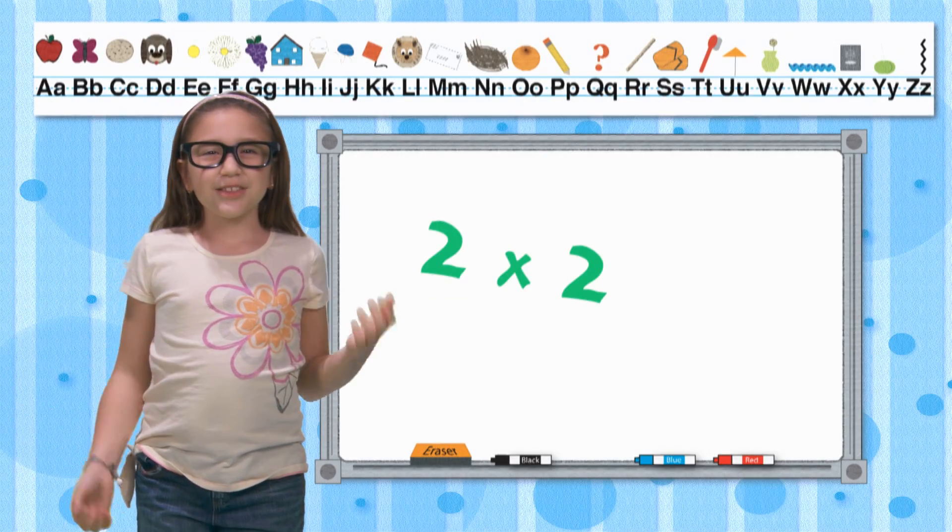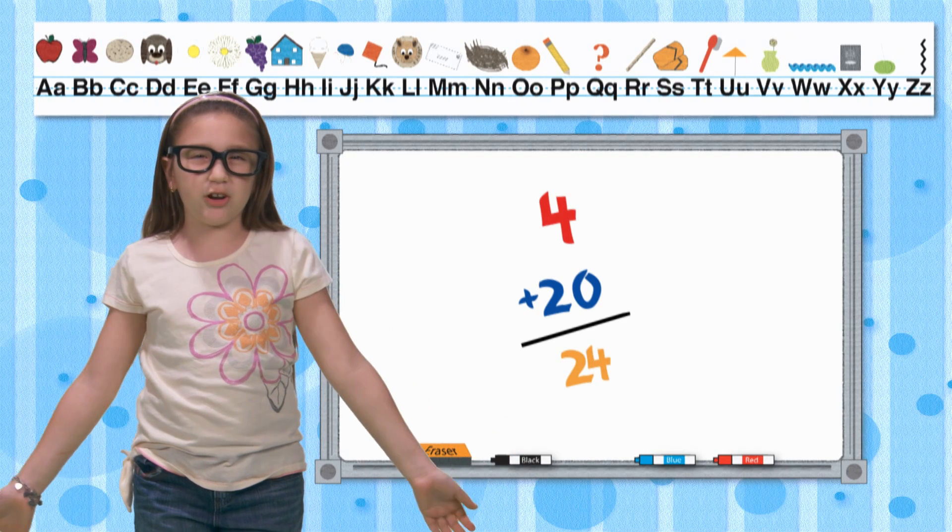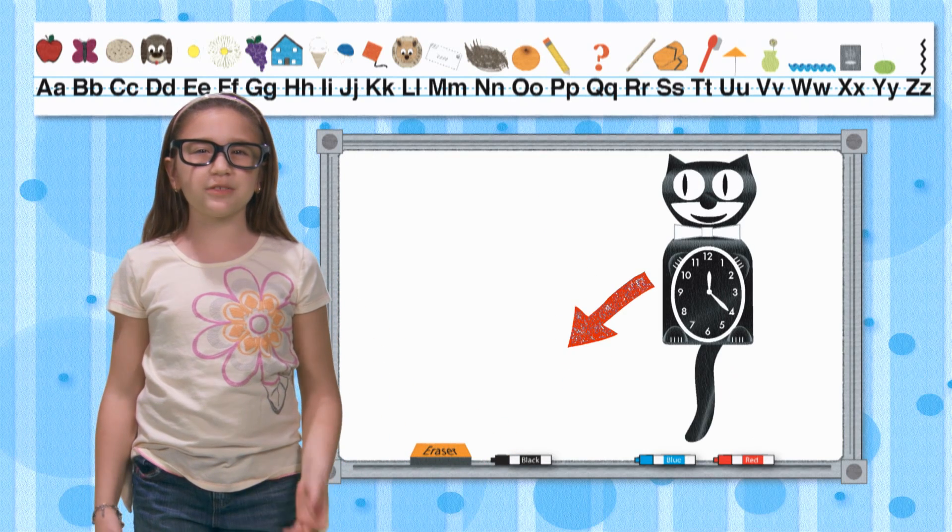So check this out. 2 times 2 is 4, and 4 plus 20 equals 24 — exactly the number of hours that are in one day.